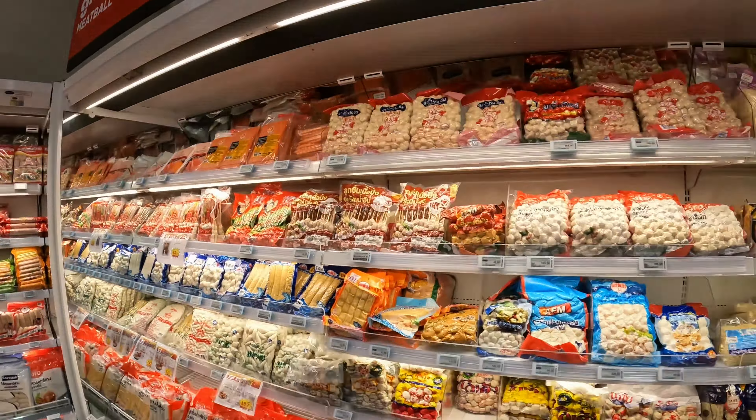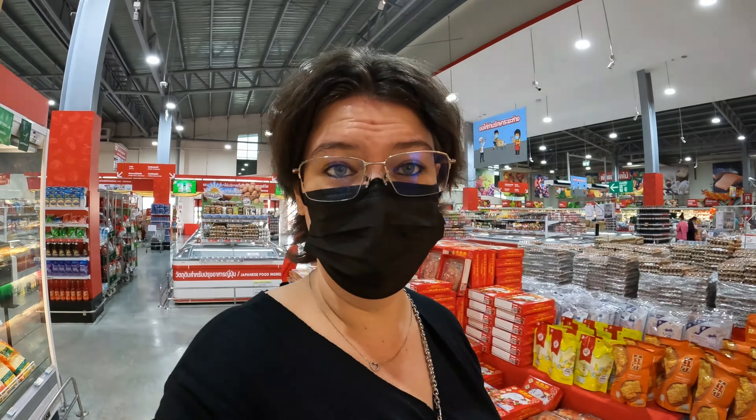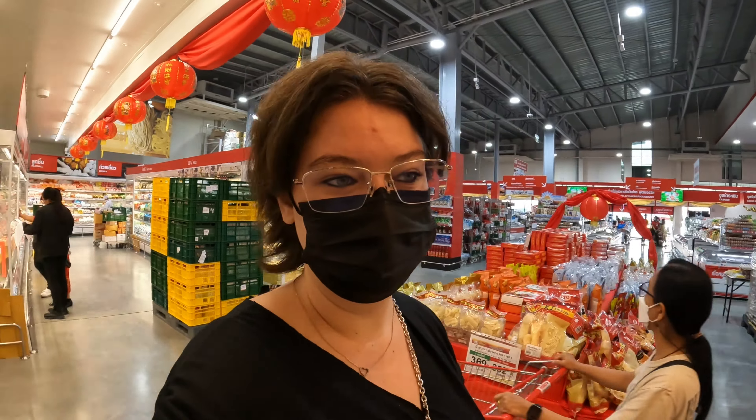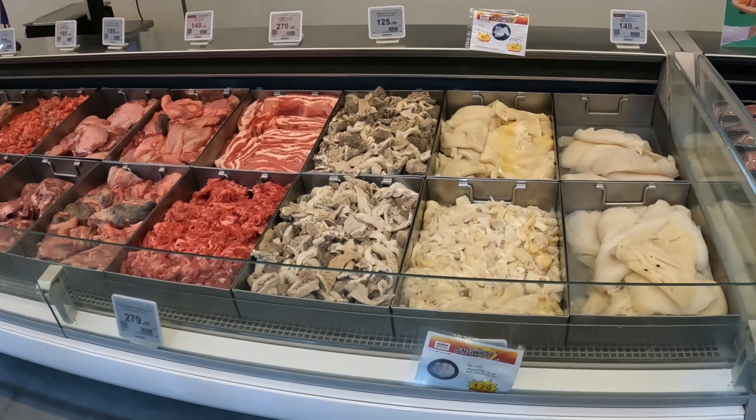Those were the frozen products. Now I want to show you the open meat section where you weigh your own meat. They've got a bit of everything in terms of beef and pork, and every body part as well. This is beef — we've got some, oh my goodness, a mess and whatever that is. Then we've got what I think is lip — it actually tastes very good. I think I had that at a function and thought it was tongue, but I think it was lip. And then tongue at the back there. Pretty cool, lots of variety.